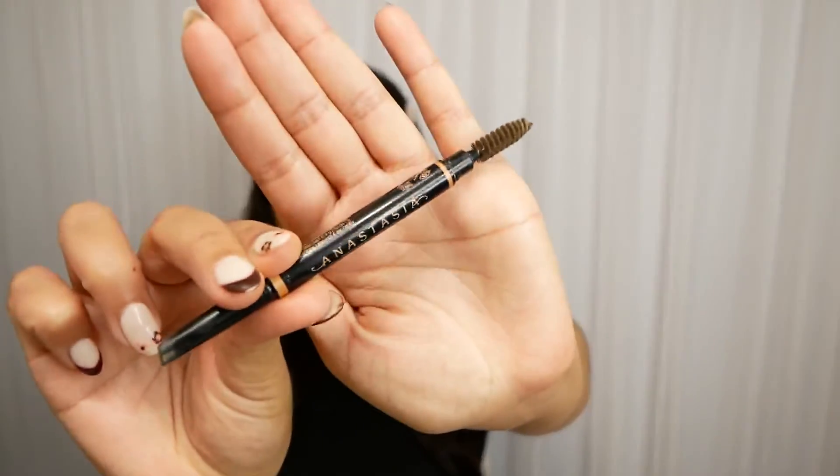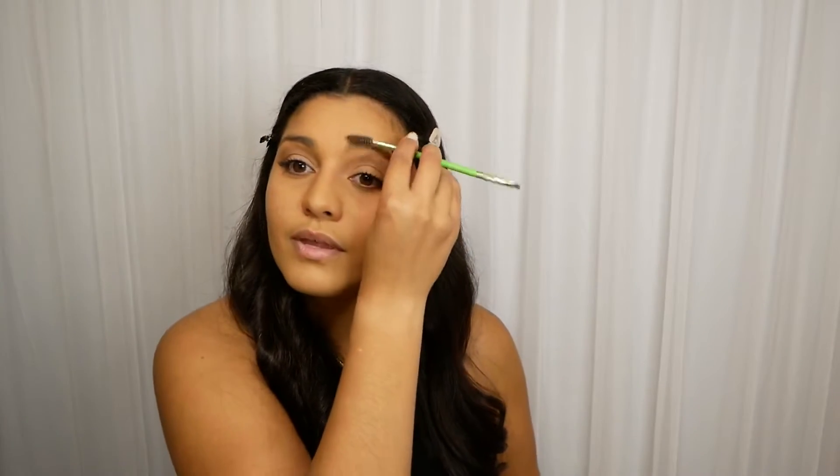Makeup's looking good, but gotta do the eyebrows. For my eyebrows, I cannot do it without the Anastasia Beverly Hills Brow Definer in Medium Brown — the go-to. I brush them up first and then go in, because it already creates the shape you want to draw in.